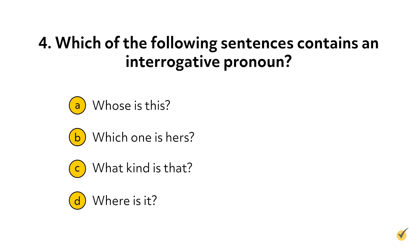Question four: which of the following sentences contains an interrogative pronoun? A. Whose is this? B. Which one is hers? C. What kind is that? Or D. Where is it? The correct answer is A. Remember, an interrogative pronoun takes the place of a noun, while an interrogative adjective describes a noun. That's all for this video — thanks for watching, and happy studying.